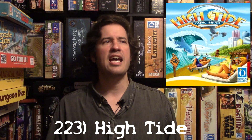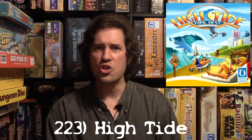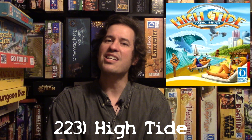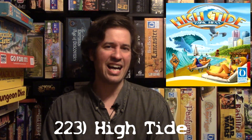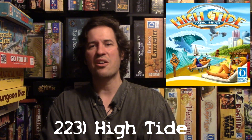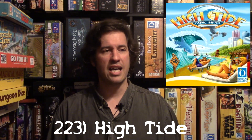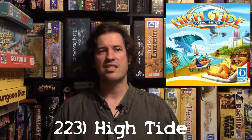I remember when I was working out a trade with someone and they asked if I'd trade High Tide — I had to turn it down. I missed out on a good trade because I wanted to keep it. Someone actually wanted High Tide, even though it's very cheap to find anywhere. I just really like the uniqueness of it.